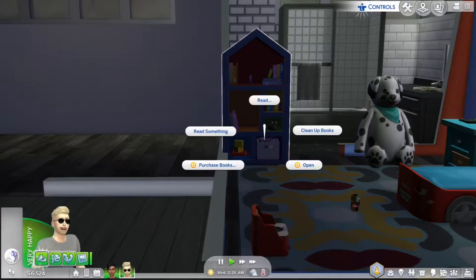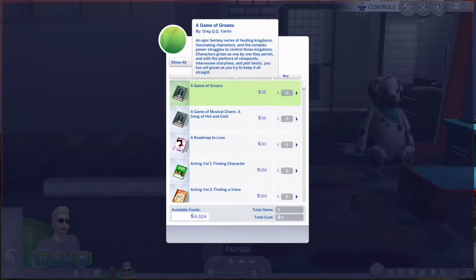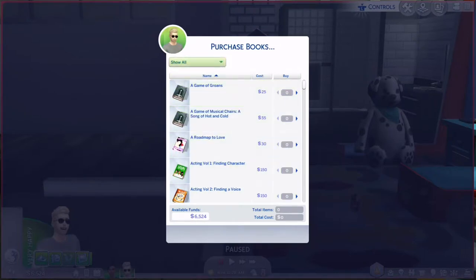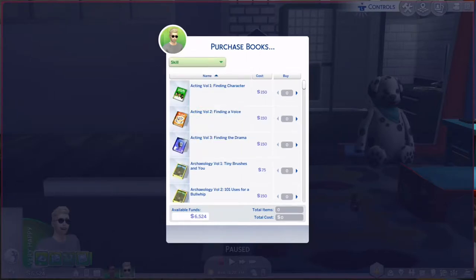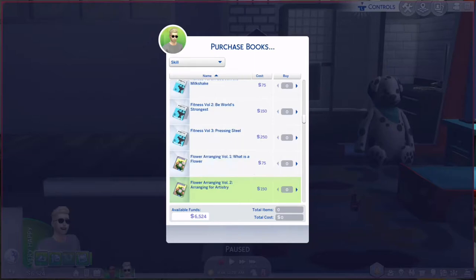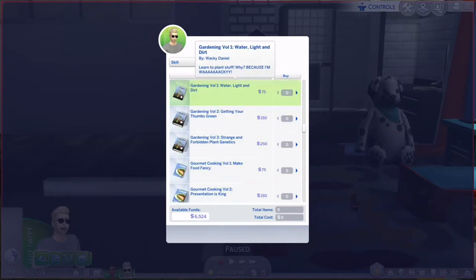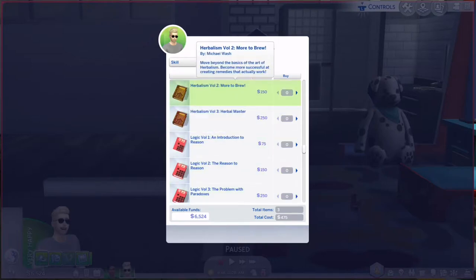I want Hunter to buy some books to raise his herbalism skill — all three volumes of the herbalism books. I'm also going to have him buy some parenting books because he's a little nervous the baby is coming so soon, and neither he nor Naomi have much knowledge about children. I just want them to brush up on things before the baby gets here.